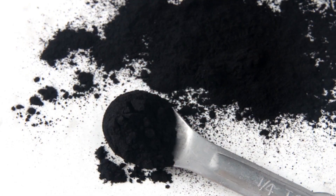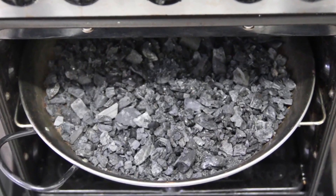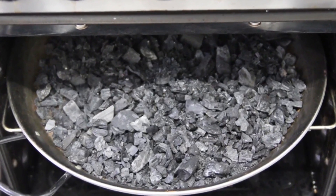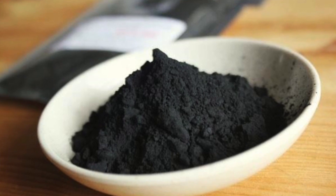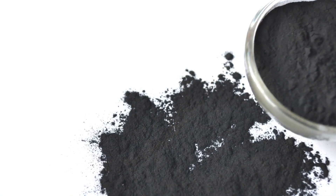The charcoal is activated by processing it at very high temperatures. The high temperatures change its internal structure, reducing the size of its pores and increasing its surface area. This results in a charcoal that is more porous than regular charcoal.